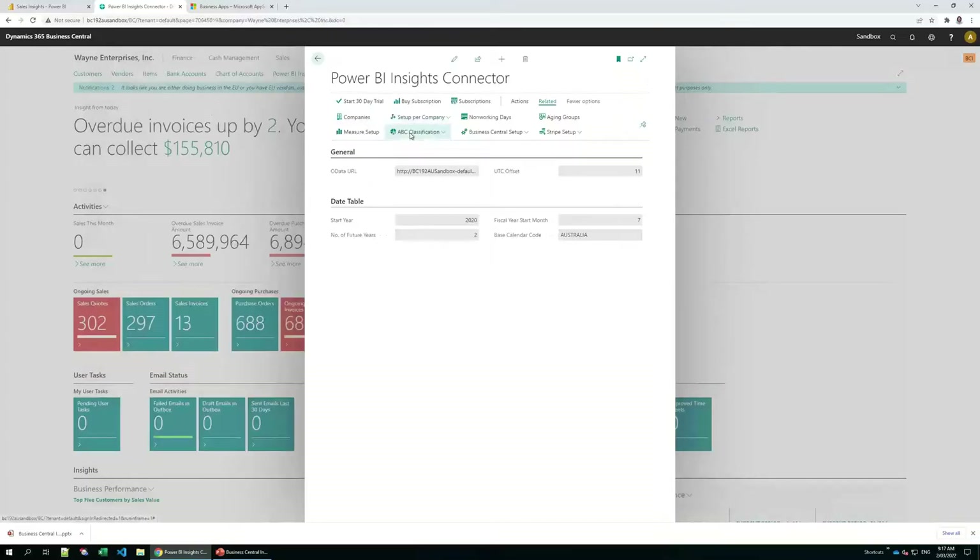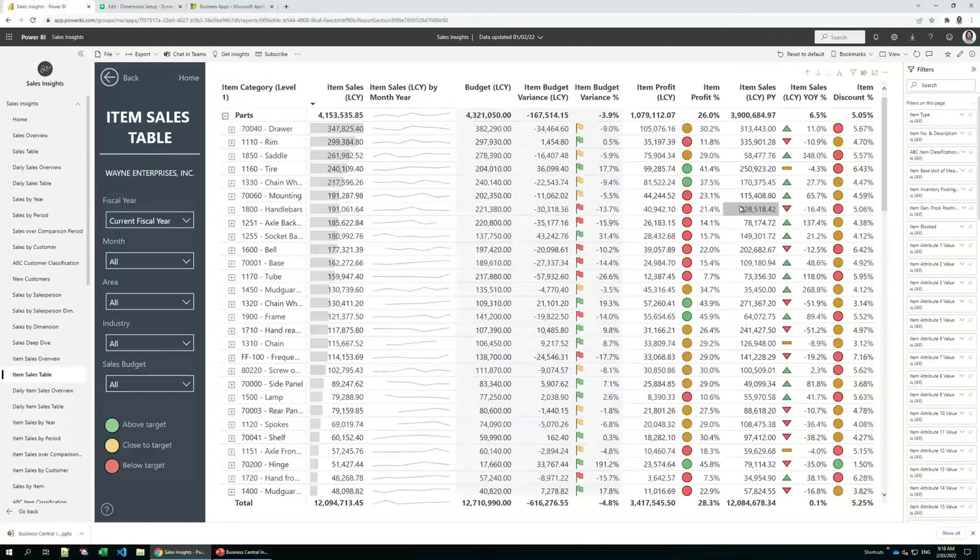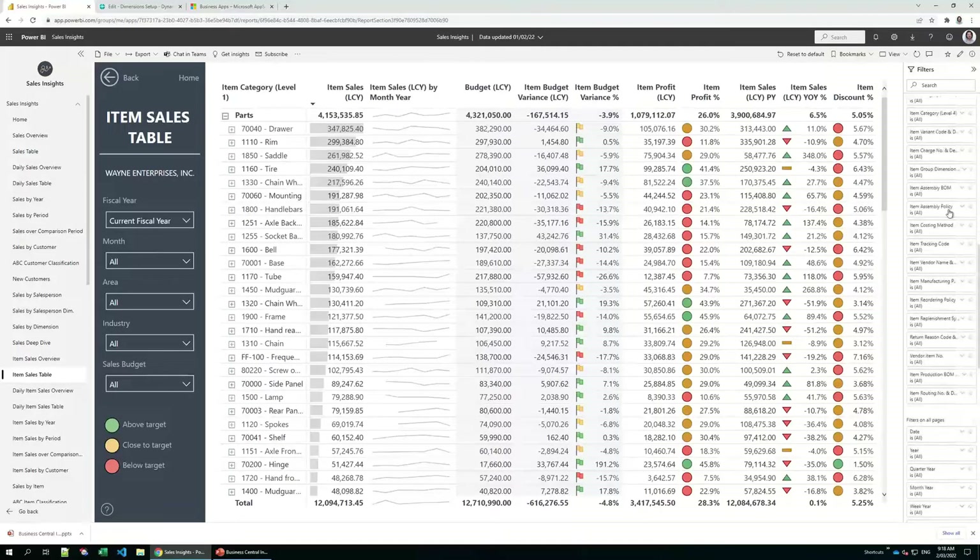You'll also be able to select dimensions. All our apps support up to 12 financial dimensions including global dimension one and two, customer group, sales person, and item group dimension. What is interesting is that dimensions can be configured for each app separately, so the sales app has different dimensions to purchasing apps. All those dimensions will then be available in your Power BI reports in the filters pane on the right-hand side, and you'll be able to filter all your data by any of the selected financial dimensions.